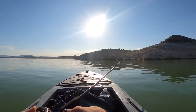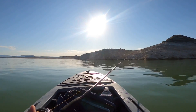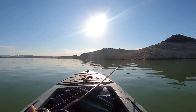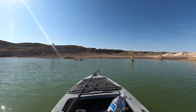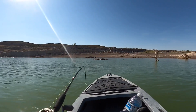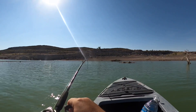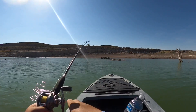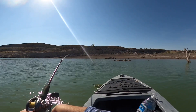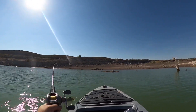They're starting to jump around here, so hopefully we can hook into them with this crankbait. Oh, we got a bass. I don't know if it's a smallie or a largey, but whoa, he's bending around a bit. Come on, baby. Smallie.